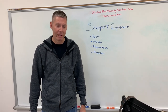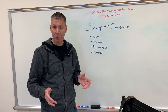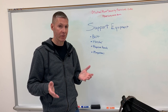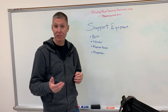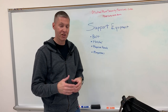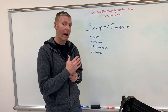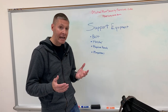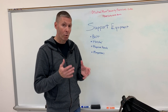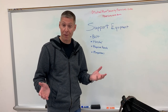Hey everybody, Michael Mann from Michael Mann Security Services. Very quickly we're going to talk about handgun support equipment. This continues a series of videos on response measures — we covered prevention extensively, and now we've moved into response measures. Today we're specifically talking about support equipment for the handgun.